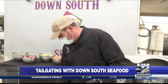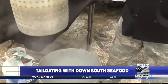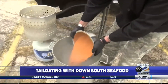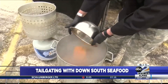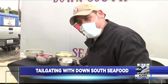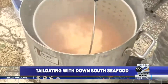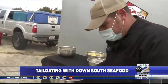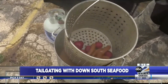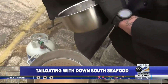It looks like our water is starting to boil. We can go ahead and take this basket out, and we want to add the seasoning to the water. In the seasoning you've got salt, a little bit of red pepper, a little bit of cayenne, some paprika, some black pepper, some garlic powder. Then take your potatoes and sausage, drop that in, and we'll start the timer for about 30 minutes.